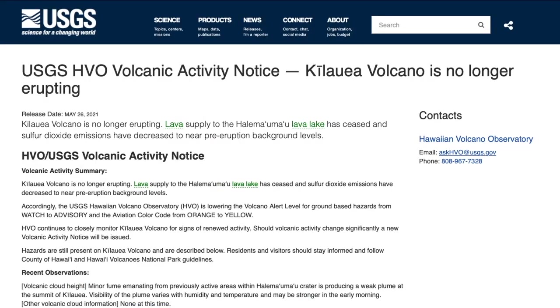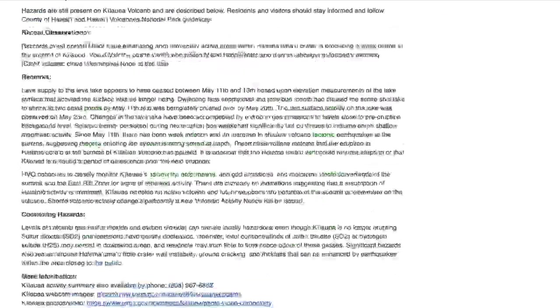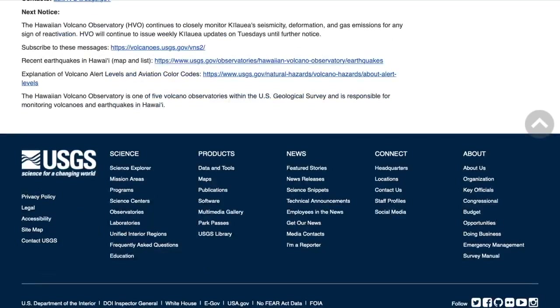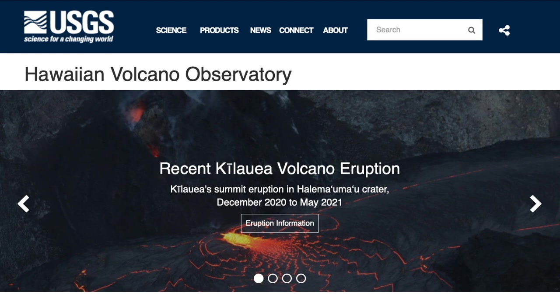Consequently, on May 26th, the USGS Hawaiian Volcano Observatory reported that Kilauea Volcano is no longer erupting, issued a new volcanic activity notice lowering the volcano alert level from watch to advisory, and the aviation color code from orange to yellow, while also updating their website to reflect the change in status.